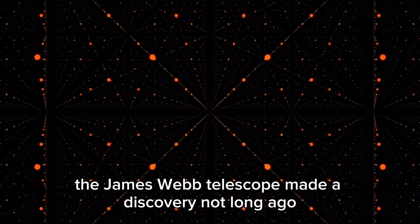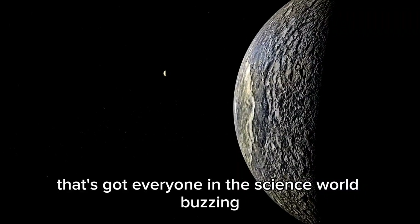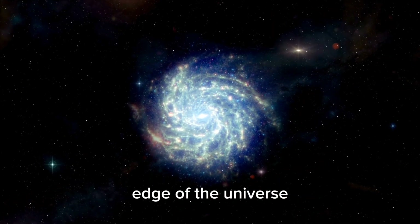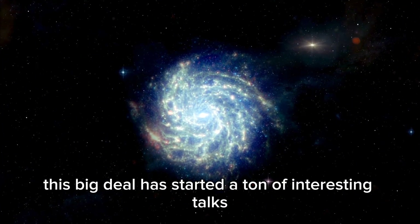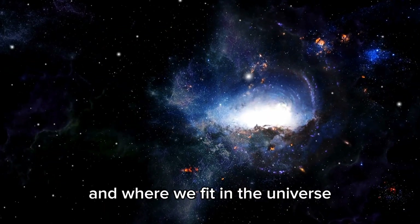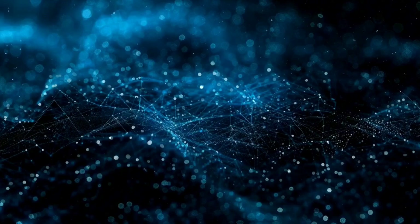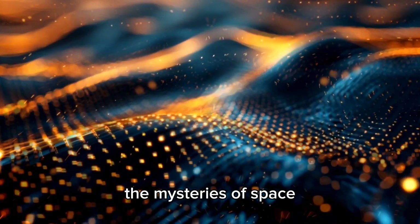The James Webb Telescope made a discovery not long ago that's got everyone in the science world buzzing. It might change how we get the basic setup of the universe. The James Webb has taken a gorgeous picture of the edge of the universe, giving us a look into the unknown stuff out there. This big deal has started a ton of interest in talks, raising big questions about what's real and where we fit in the universe.